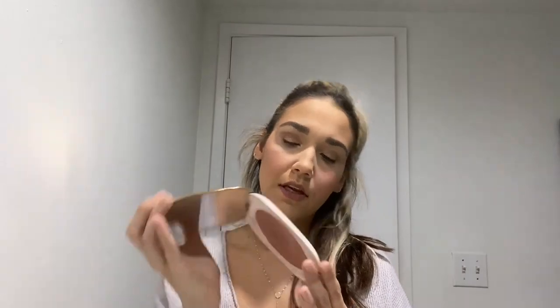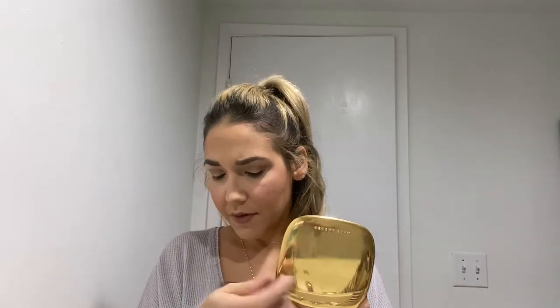For highlight I'm using the Marc Jacobs Guilty. The brush is from MAC — I don't know the number, it looks like it cost $1.99 — but I got it when someone did my makeup for a party and she told me she loves using it for highlighting because it's so tiny and you can do it loosely. I use this to highlight my cheekbones, the bridge of my nose, and a little bit up top.